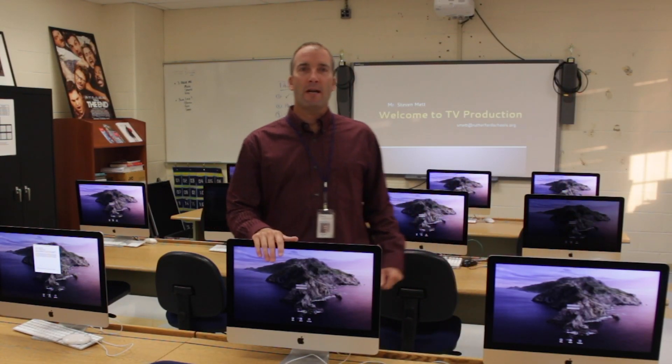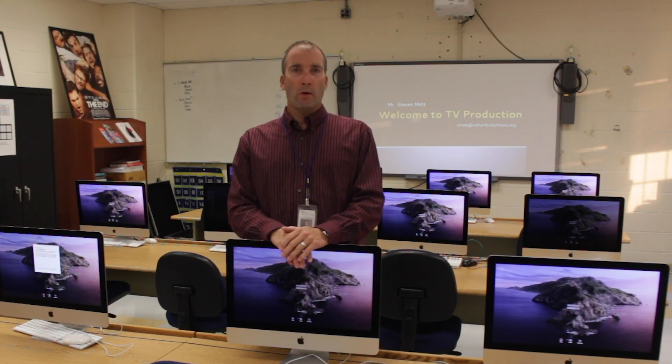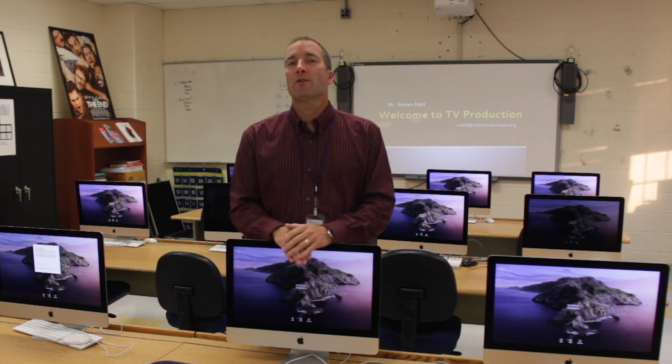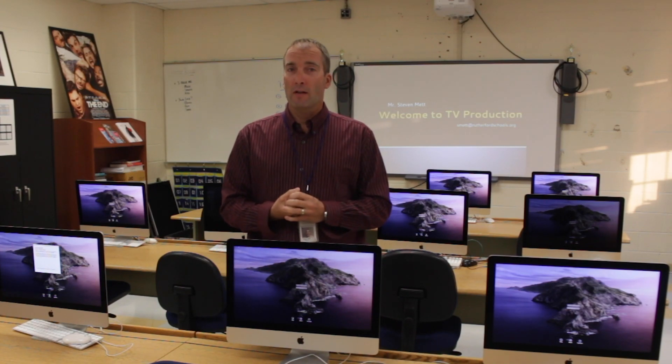Hi, I'm Steve Meck. Thank you for joining me tonight. I'm your son or daughter's RTV teacher here at RHS. This is my 21st year teaching, the last 18 right here in Rutherford, although in so many ways it feels a lot like my first year. Despite all that's going on out there, I aim to make your child's TV experience as close to normal as I can. We're going to continue to have fun, to work hard, and be creative in our class together as we always have.